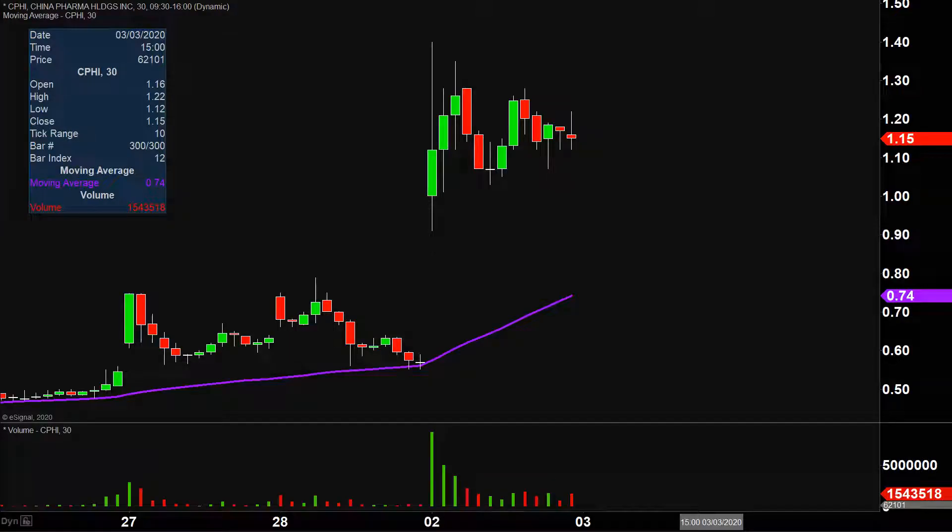Very nice move on this one today, not only from the price action point of view, but you look down here at the volume — well above average volume on the day. So a lot of eyeballs on this one going forward. Let's map out some areas of support and then we can talk levels of resistance.